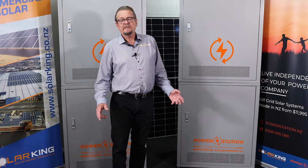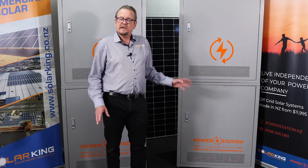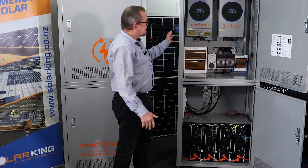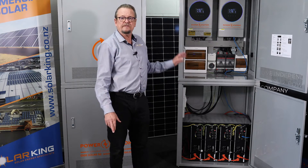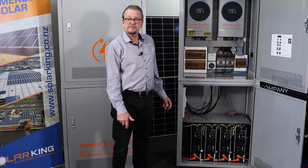Very proud of our units. I'm here today to introduce you to our latest model, the PowerStation Ultra 2. What we have here is the latest generation of the PowerStation — this is the fourth generation now. We've been building these units for five years, and this is our latest baby.